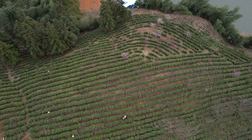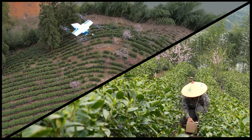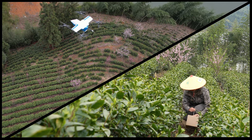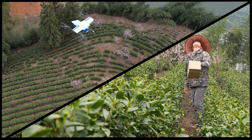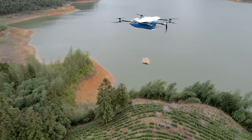Our RDS2 delivery winch system allows deliveries from altitude, keeping dangerous props far from people and property. We can pick up or deliver any box or bag up to 5 kilos, all while staying well above trees and power lines.